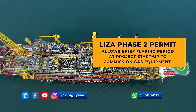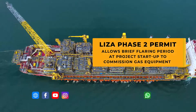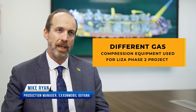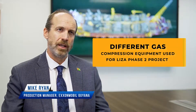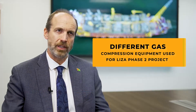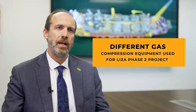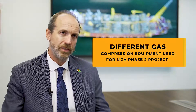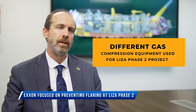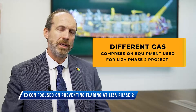Notably, the official revealed that the compression equipment at the Liza Unity FPSO has a different design altogether. "On Destiny, we have a screw-type compressor manufactured by MAN Energy for the second and third stage. The Unity FPSO has a centrifugal compressor for the second and third stage manufactured by Baker Hughes GE. So it's a different machine. It's been fully tested. We have all the experts available during the start-up process. We will step back if we have anything we're not happy with and ensure that we meet all of our expectations."